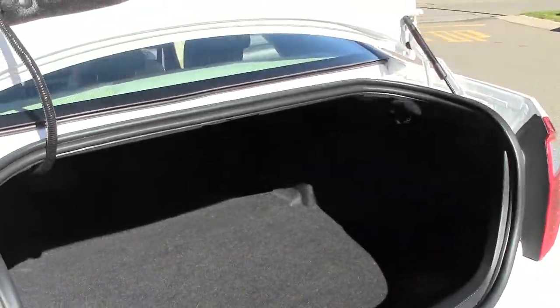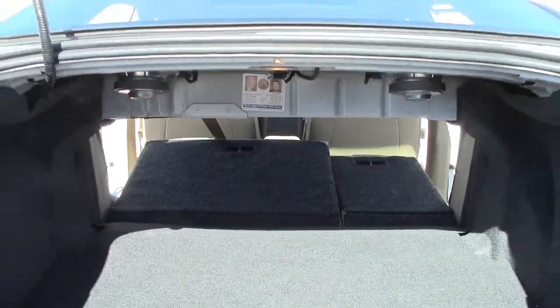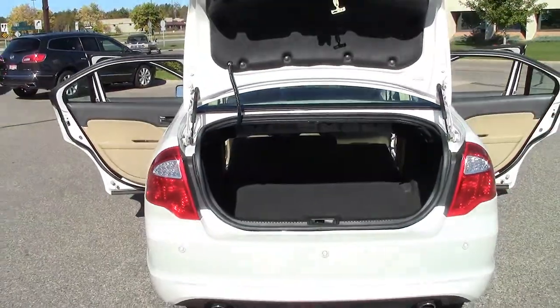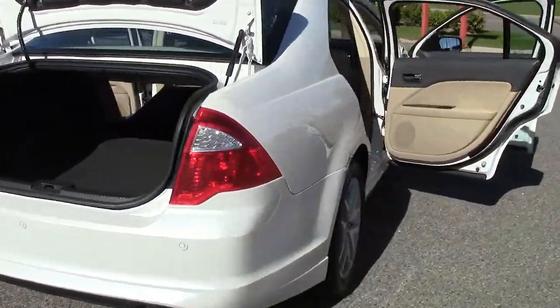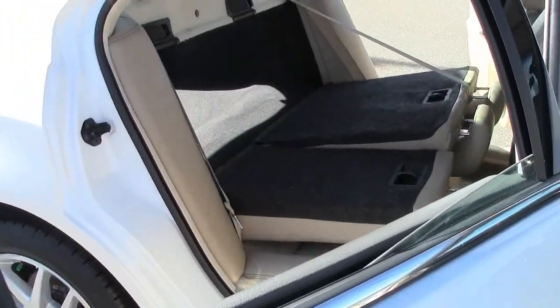One thing Fusion owners appreciate about their vehicles is that they offer generous trunk space for shopping, traveling, or transporting supplies to and from work. And of course, the back seats fold down to provide you with additional secured cargo space when needed.